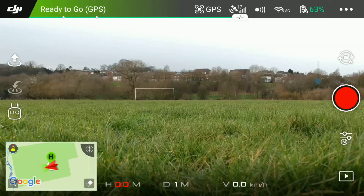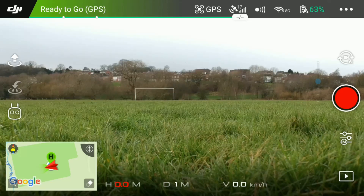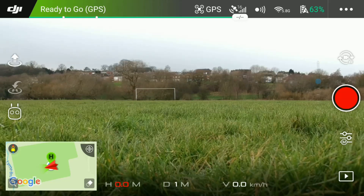Today I'm going to be hopefully flying for the first time in ATTI mode — that's without the aid of the GPS, compass, or the obstacle avoidance system. I'm also recording the screen on my DJI remote as well as recording some footage using my DJI Spark drone, so let's get to it.